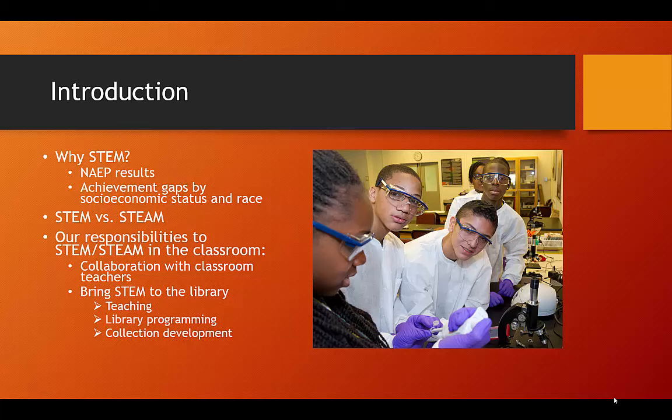As school librarians, our responsibilities to STEM/STEAM in the classroom are twofold: one, to support classroom teachers in their work to teach STEM, perhaps through co-teaching; and two, to bring STEM to the library through our teaching, library programming, and collection development.